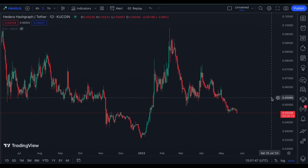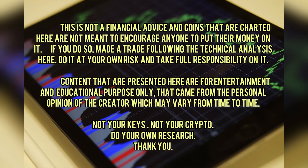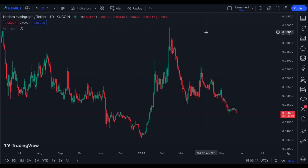Hi and welcome to my YouTube channel. This is a quick update on Hedera Hashgraph HBAR token. Before I chart it, please make sure to read the disclaimer.